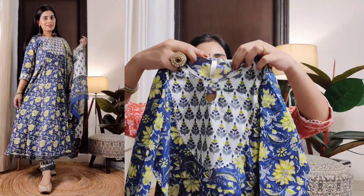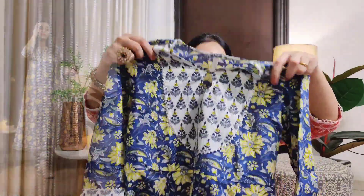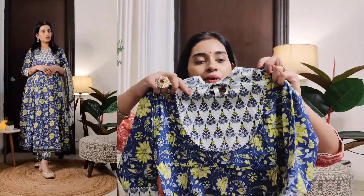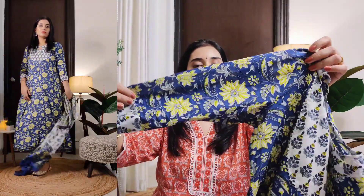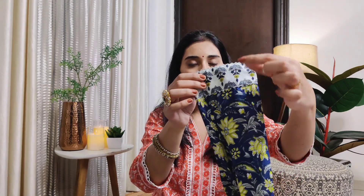My next shirt is blue color — blue, lemon green, and white combination. In this shirt you get a round neck with a keyhole design. It has a small round neck. It has a simple fabric and a silver lace. You also get the same yoke. It has a small block print and a silver lace.